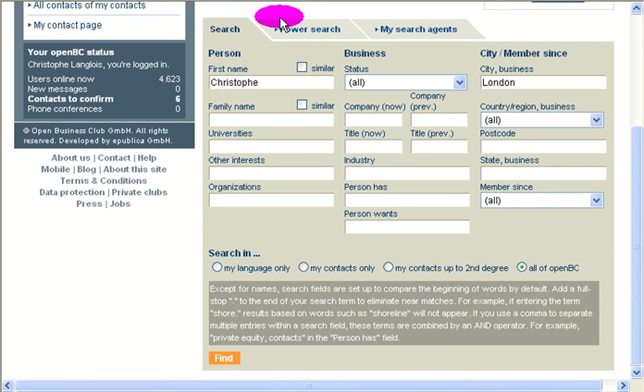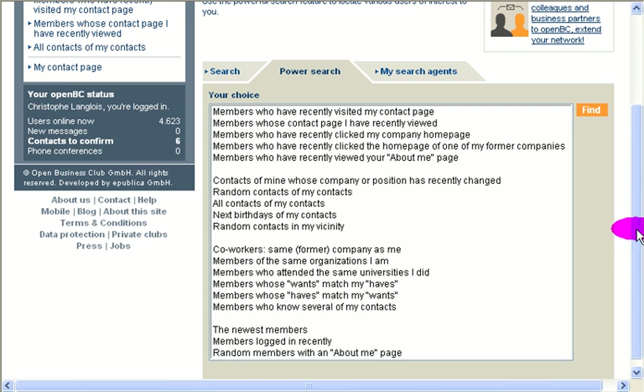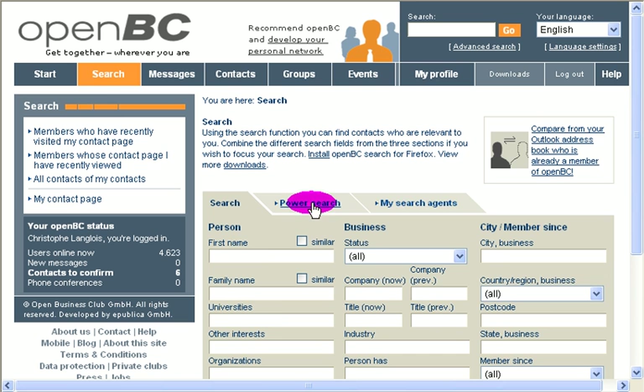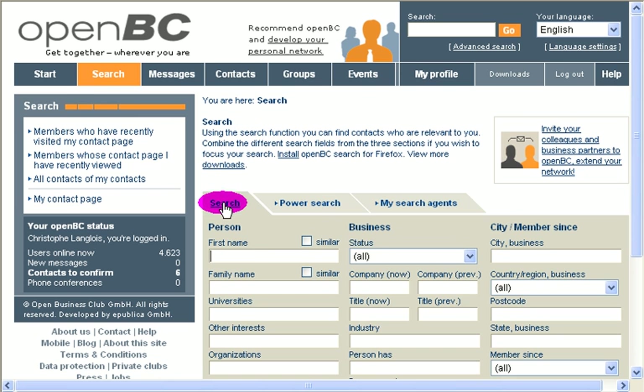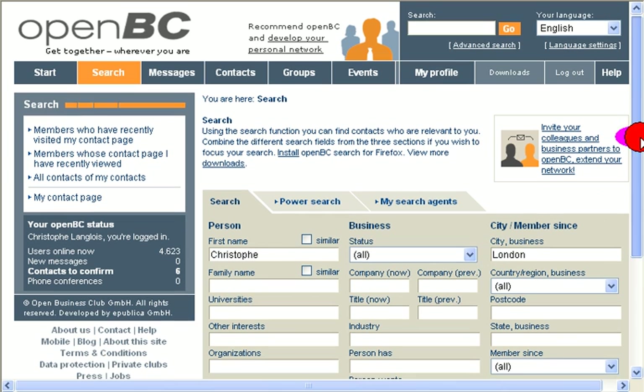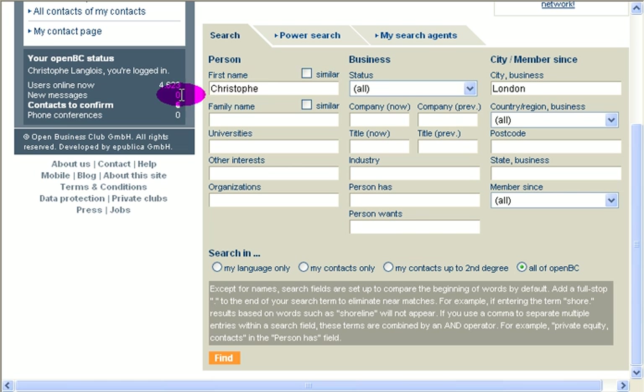The good thing as well: you can do a power search here. So it's people who recently contacted you or visited your web page — these kinds of things. This is available to power networkers. And there are 'my search agents' — you can create searches and then on a regular basis receive notifications when a new person corresponds to your search criteria.